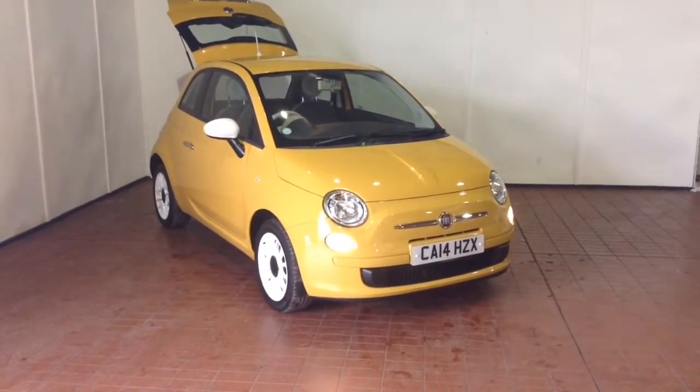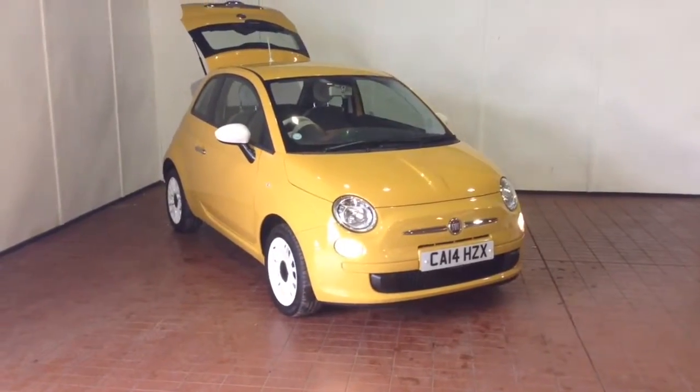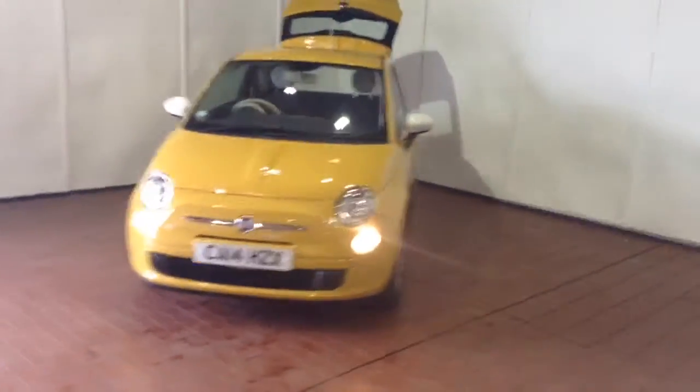Welcome to Wessex Garages in Newport. Today we have for you the Fiat 500 1.2 litre Colour Therapy 3 door. This vehicle is in yellow and it's a petrol manual. It was first registered in 2014 and has one previous owner.